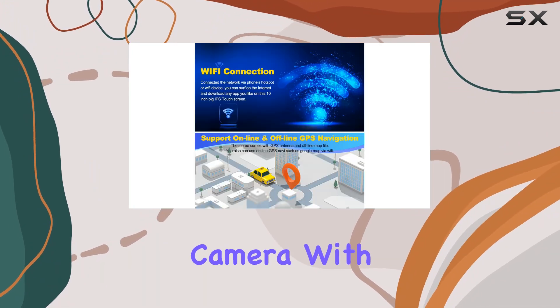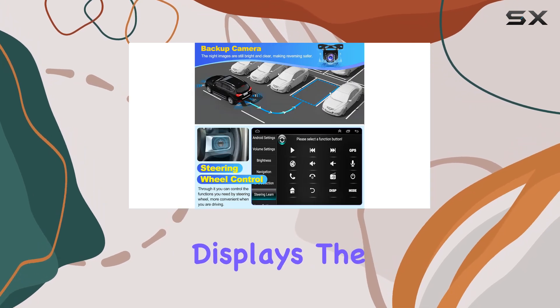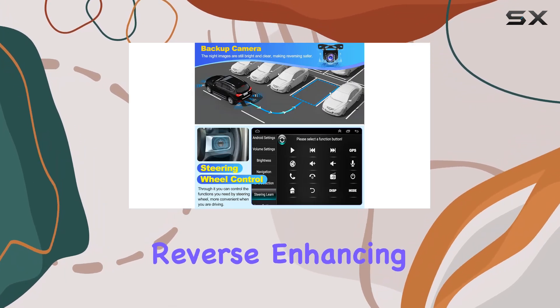The addition of a backup camera with this system is a game-changer for parking and reversing. It automatically displays the rear view when you shift into reverse, enhancing safety.